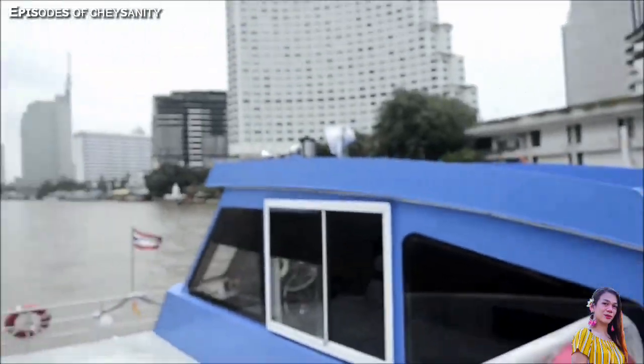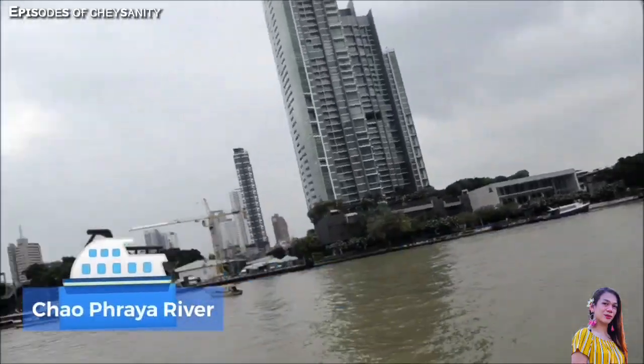We are now aboard the boat. This is the hop-on-hop-off boat that will take us to the different temples here in Bangkok. We're here at the top deck. It's so nice here — the view is so nice. You'll get a 360-degree view of the river here in Bangkok.